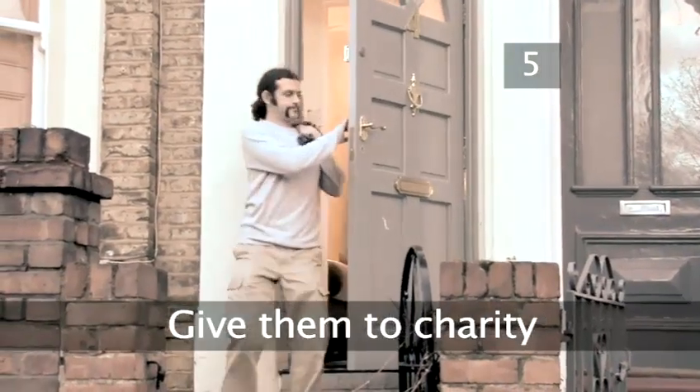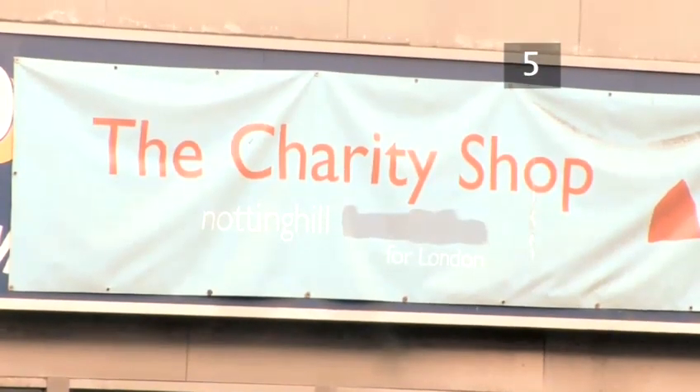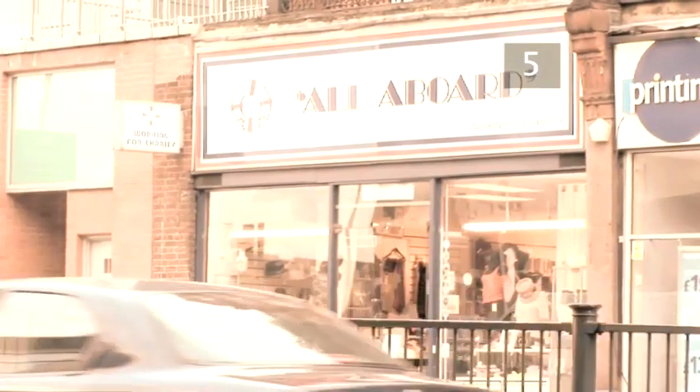Step 5: Give them to charity. If you're in a more charitable mood, donate your unwanted presents to a charity shop. They can find a good home with someone who will really appreciate them, and the money will go to a good cause.